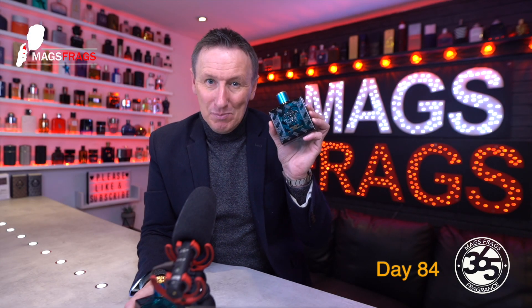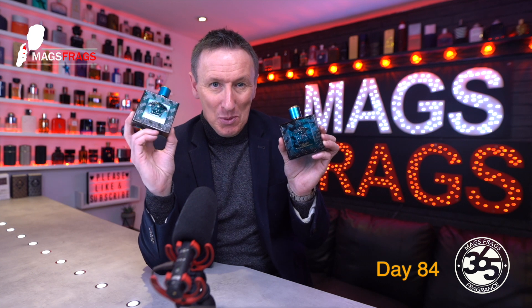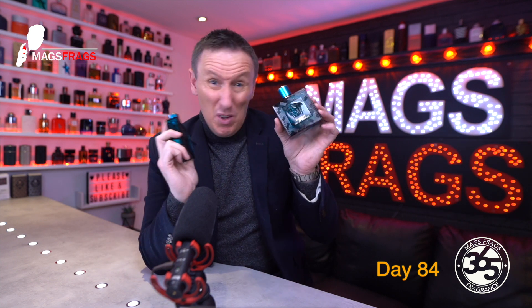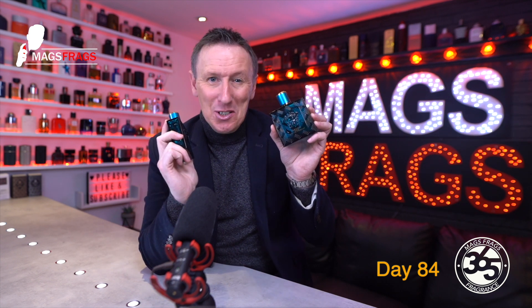Today I'm going to be talking about Versace Eros Eau de Parfum and I'll be letting you know how this latest release stacks up against the previous Eau de Toilette version from 2012, to find out if this is an improvement on the original or whether you should swerve this one.